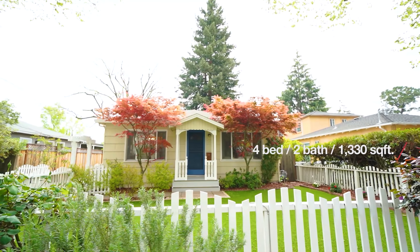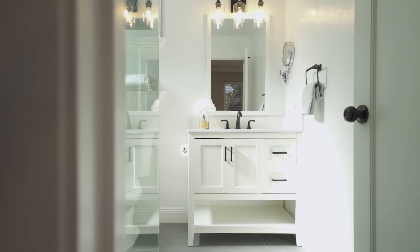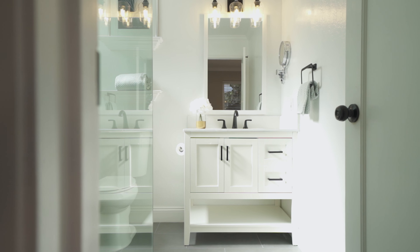It features 4 bedrooms, 2 baths, and 1,330 square feet of living space. Not only does it have a beautiful backyard, it also has a gorgeous interior. Let's go check it out.